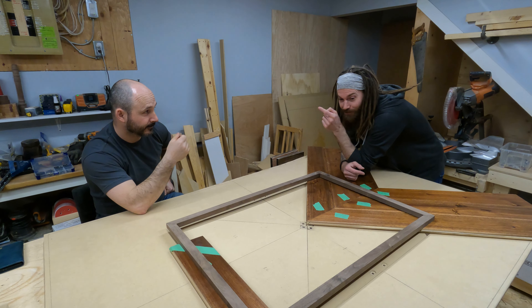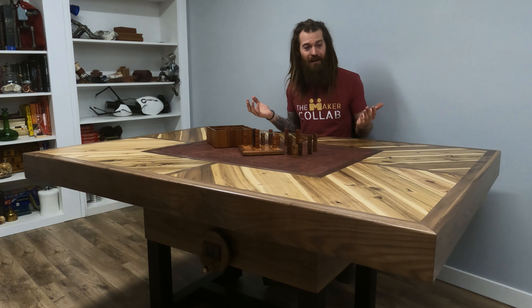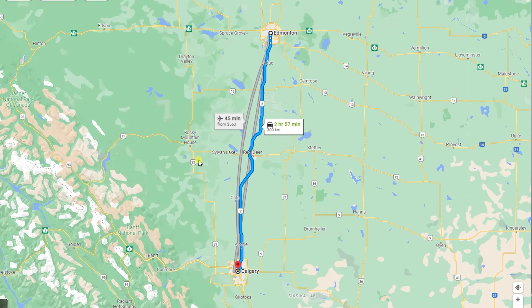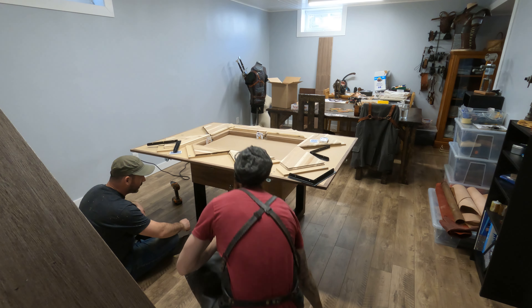I just realized it's gonna move. Johnny lives about three hours away — I'm in Calgary, he's in Edmonton. He made the trip down only two times for this project.